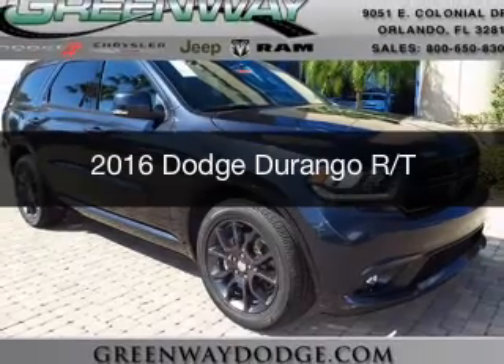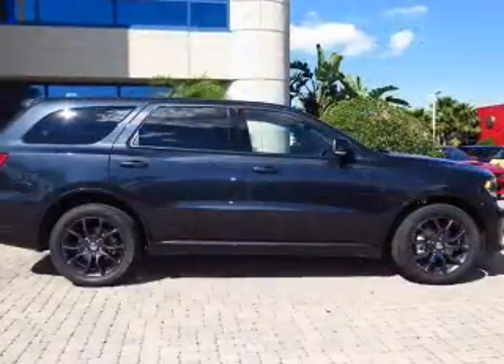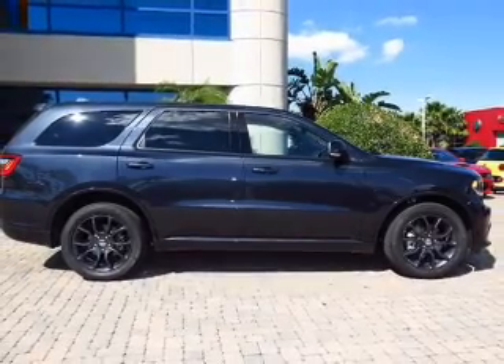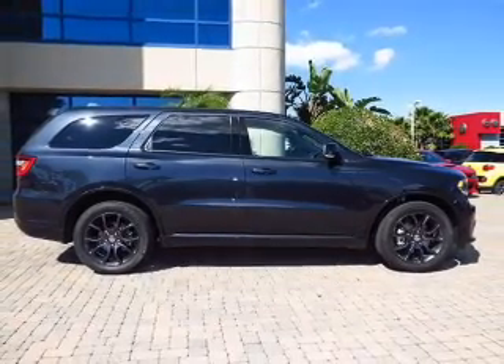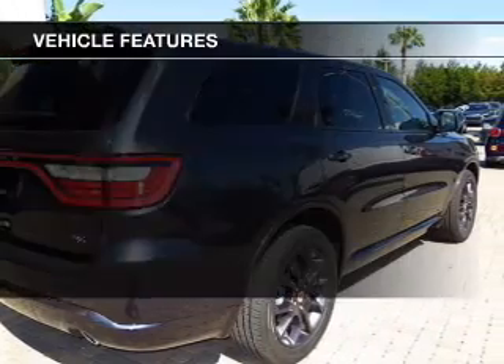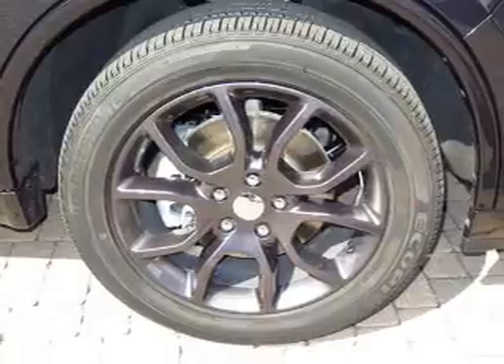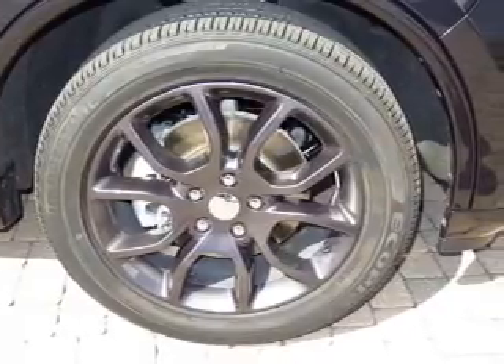This is a new 2016 Dodge Durango — grab life by the horns. It's powered by rear-wheel drive, a 5.7-liter 8-cylinder engine, and an automatic transmission. Features include a heated steering wheel, leather seats, heated seats, and Bluetooth connectivity.